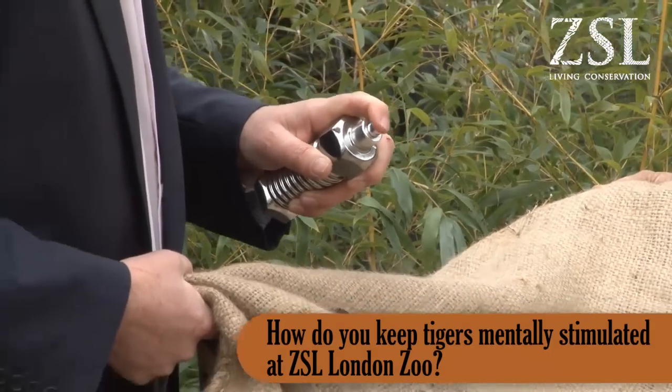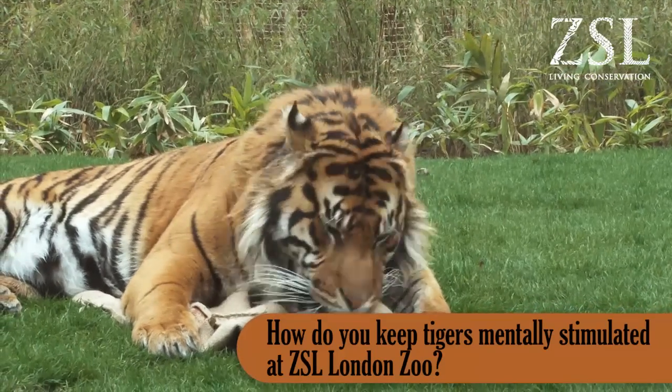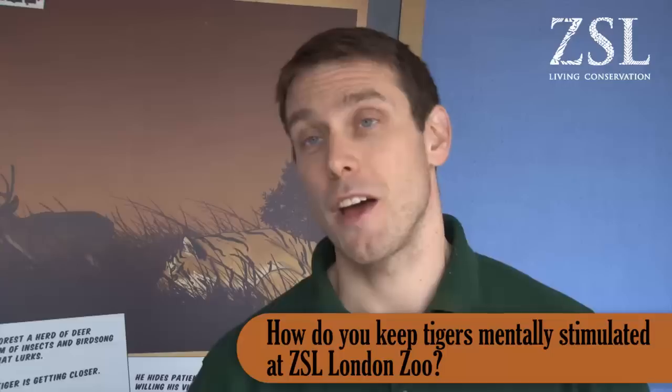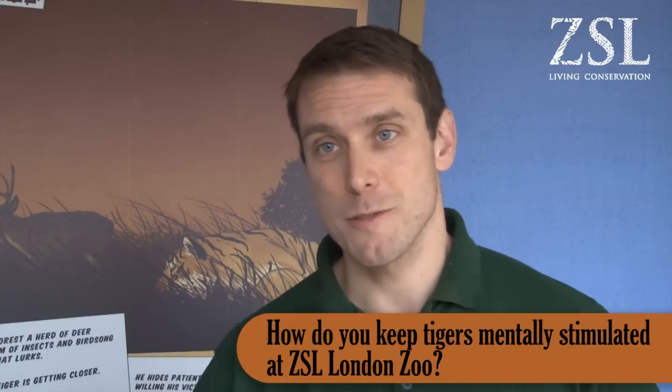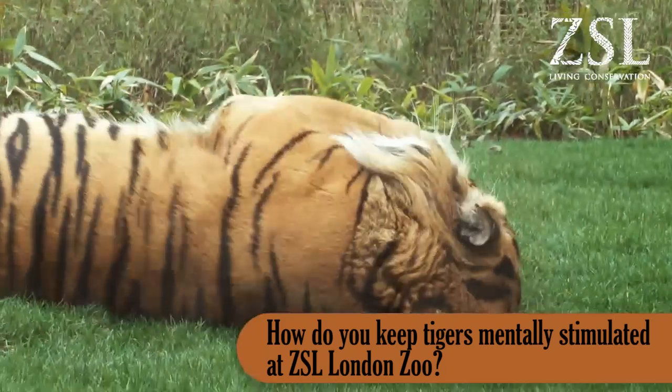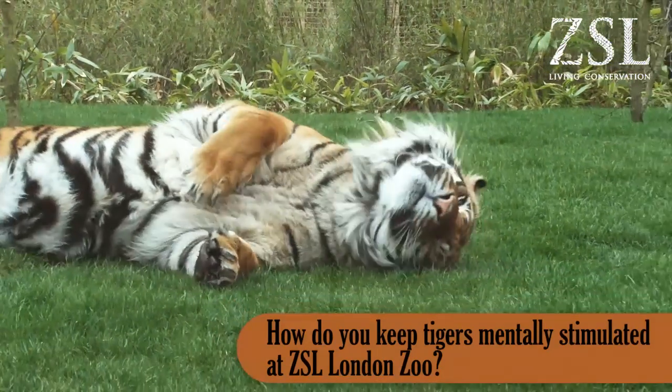We can also use other scent marks and perfumes which simulate another animal being inside their exhibit, which they'll then go around and check. They use their olfactory sense and smell to help locate themselves within their local environment and identify which other animals are present. So it stimulates their natural scent marking behaviours.